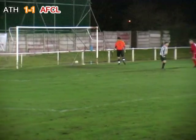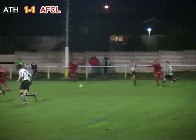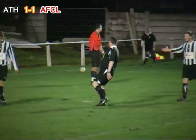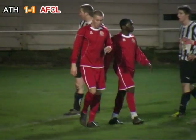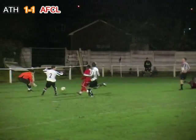Odjapar finds himself a little bit of room, cuts inside, neat little ball into the path of Parks — he goes down, the referee points to the spot and awards AFC Liverpool a penalty. Atherton protest, but the Reds have the chance to retake the lead. It was Odjapar's incisive ball searching out Parks, and Pensbury brought him down to concede the penalty.